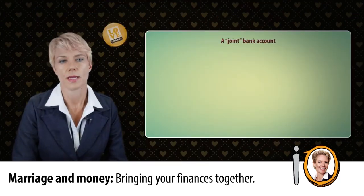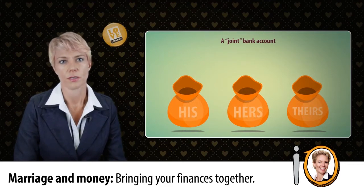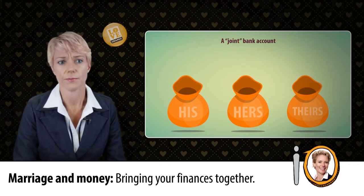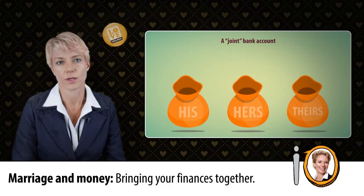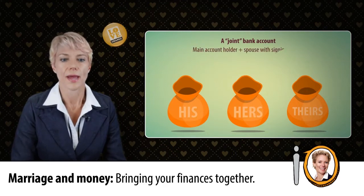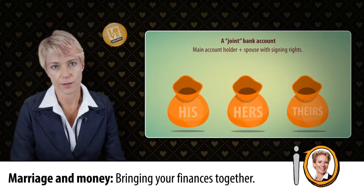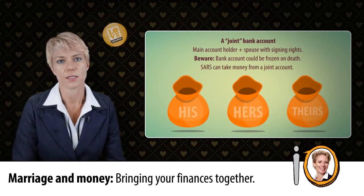Some couples may consider a joint bank account. Whilst this may seem the easiest, most practical solution, it can be an administrative nightmare should a spouse die, as there is no such thing actually as a joint account. In South Africa, there is only one option, with a main account holder whose spouse has signing rights. This means that if the main account holder dies, the account is frozen along with the money to pay the bills.